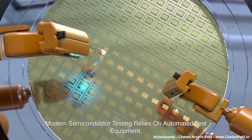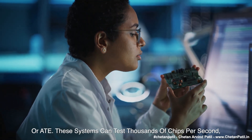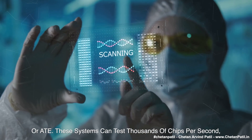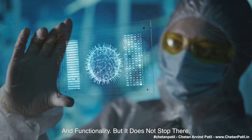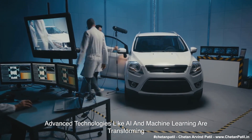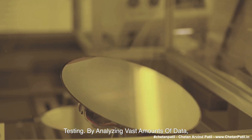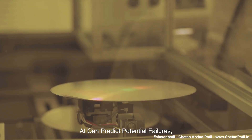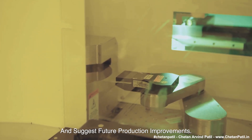Modern semiconductor testing relies on automated test equipment, or ATE. These systems can test thousands of chips per second, measuring speed, power efficiency, and functionality. Advanced technologies like AI and machine learning are transforming testing — by analyzing vast amounts of data, AI can predict potential failures, optimize testing processes, and suggest future production improvements.